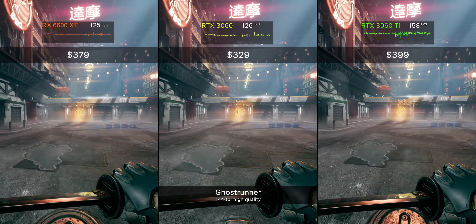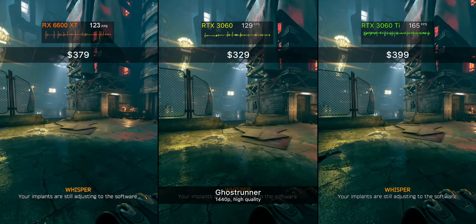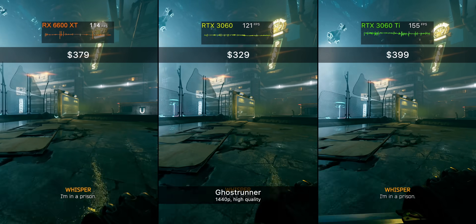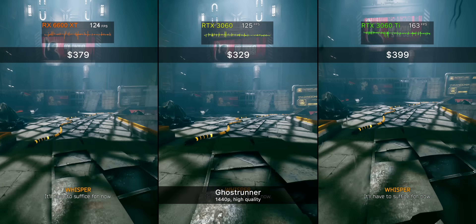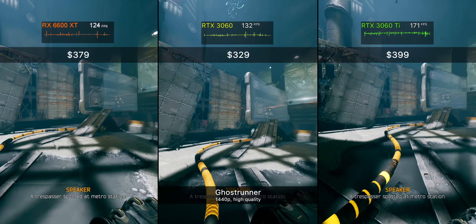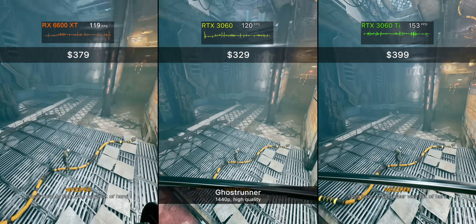Now let's get to some actual GPU recommendations starting with the cheapest new generation GPUs you can buy today: the RX 6600 XT and the NVIDIA RTX 3060 and 3060 Ti. If we go off MSRP, the 6600 XT from AMD just does not make sense at all. The performance is a fair chunk behind the similarly priced 3060 Ti and falls a lot closer to the 3060. So in that comparison the 3060 Ti would be the easy pick — except when you take a look at what these GPUs actually sell for today, the story changes big time.